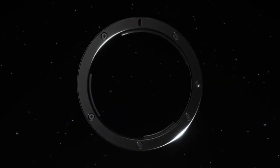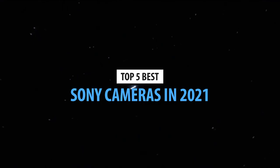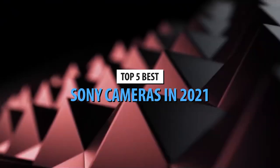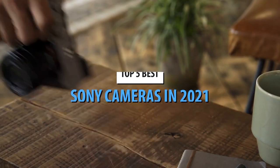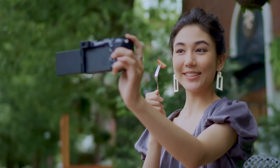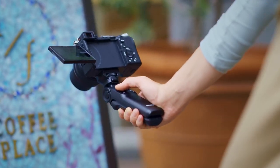What's up guys, today's video is on the top 5 best Sony cameras in 2021. Through extensive research and testing, I've put together a list of options that will meet the needs of different types of buyers. So whether it's price, performance, or its particular use, we've got you covered.